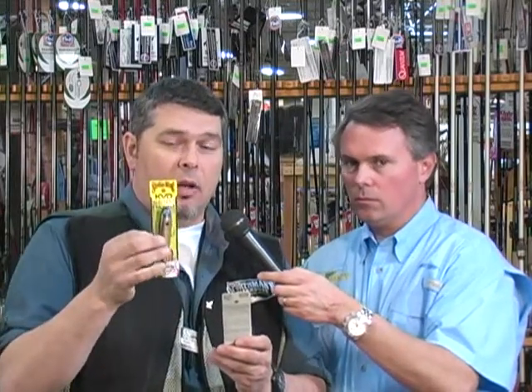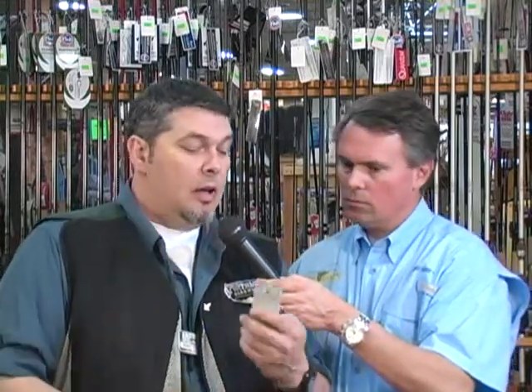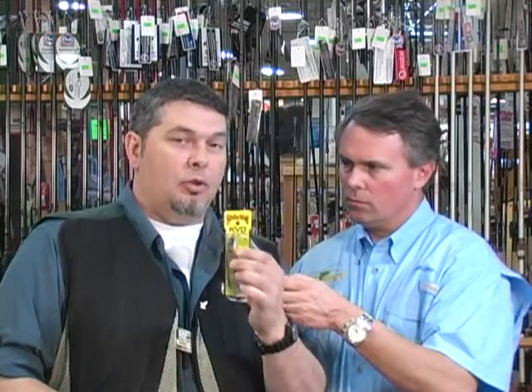New from Strike King this year, you've got the Sexy Dog. We're all familiar with the walking style bait — Strike King's gone a little bit different. The finishes you're getting on these baits are phenomenal, the paint jobs are phenomenal, and the hooks are incredibly sticky sharp. We've got two different sizes: the standard KVD Sexy Dog, for those familiar with spooks and rattling spooks, and for days when fish might want a smaller bait, they've also got the Sexy Dog Junior.